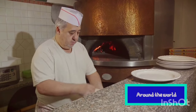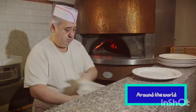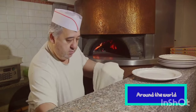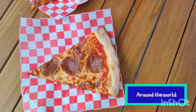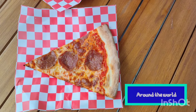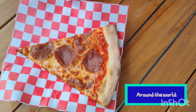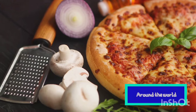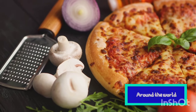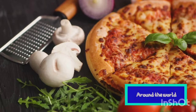With a simple flatbread topped with tomatoes and cheese, it was an affordable and filling meal for the hard-working people of Naples. As Italians emigrated, they took pizza with them, introducing it to the United States where it underwent a transformation. It was the American pizza that introduced the world to pizza with toppings galore, from pepperoni to pineapple and everything in between. Today, you can find a pizza to satisfy any palate, with every culture adding their unique spin to it.